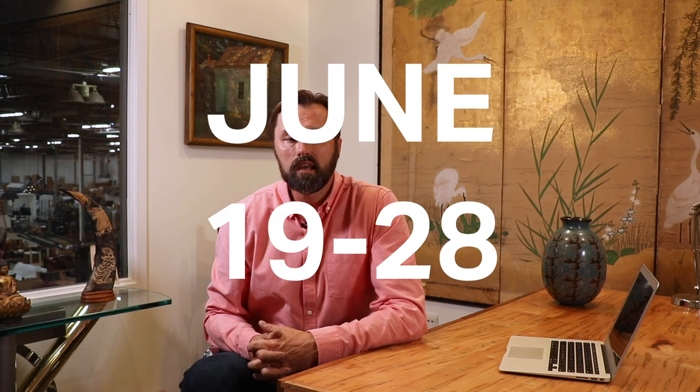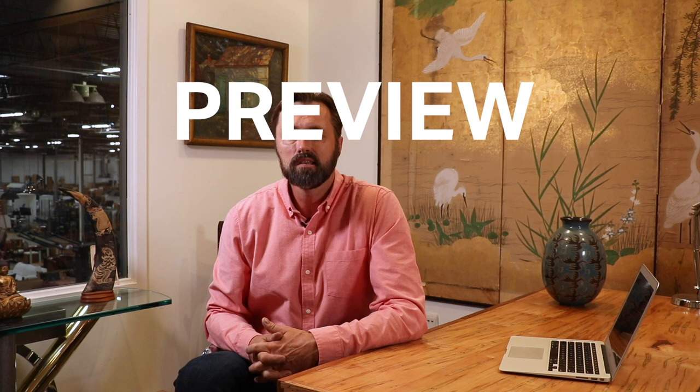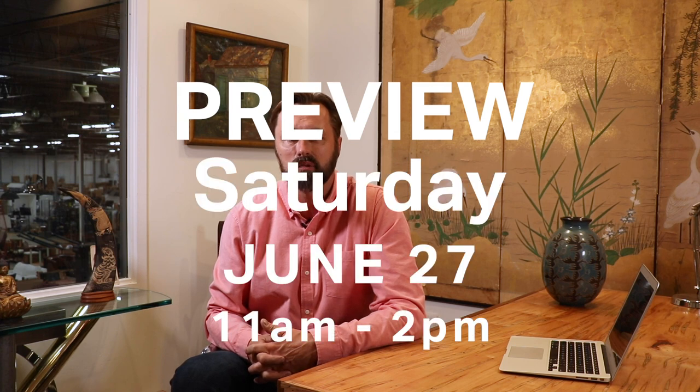The sale runs June 19th through the 28th at ebth.com. If you're in the Cincinnati area, please join us for an in-person preview event Saturday, June 27th from 11 a.m. until 2 p.m.